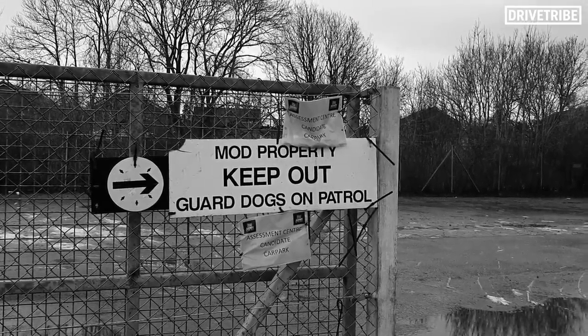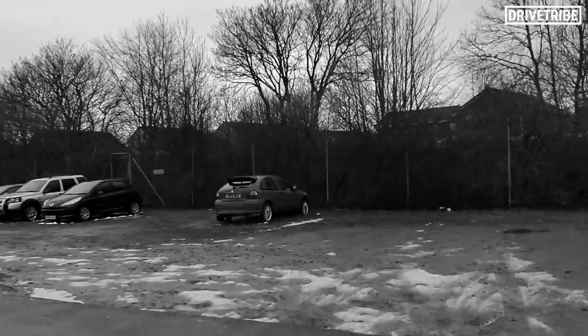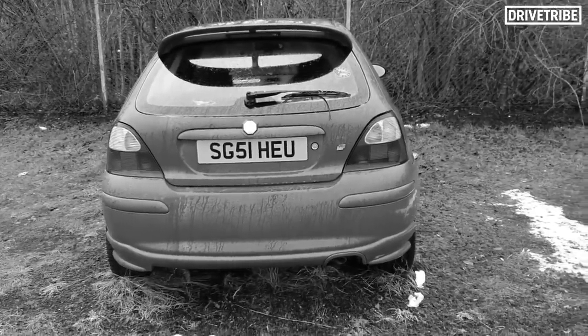I was driving home from London to Edinburgh, and I got to the outskirts of Edinburgh and came across a military barracks. I looked into the car park and saw a car, and I thought I used to have one of them in that colour as well. And then I saw the body kit, and I thought I fitted a very similar body kit to my car. And then I clocked the reg — and it was my car. It was my first car, sadly sitting abandoned in this car park.